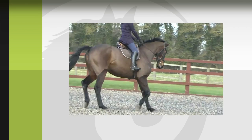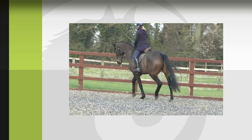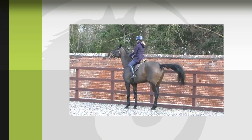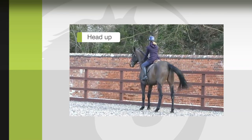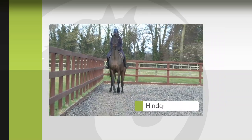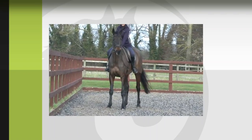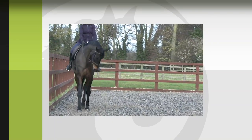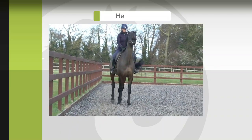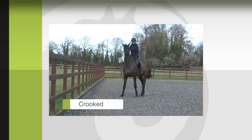The horse could easily perform leg yield to the left and right shoulder-in. But when asked to move sideways on the left rein, the horse showed huge resistances: putting his head up, swishing the tail, stopping spontaneously, putting his hindquarters in, and being unwilling to go forwards. The horse was transiently very overbent. He then went forward a few steps and then again resisted. The head went up, there was exposure of the white of the eye, the horse was crooked, and stopped again.